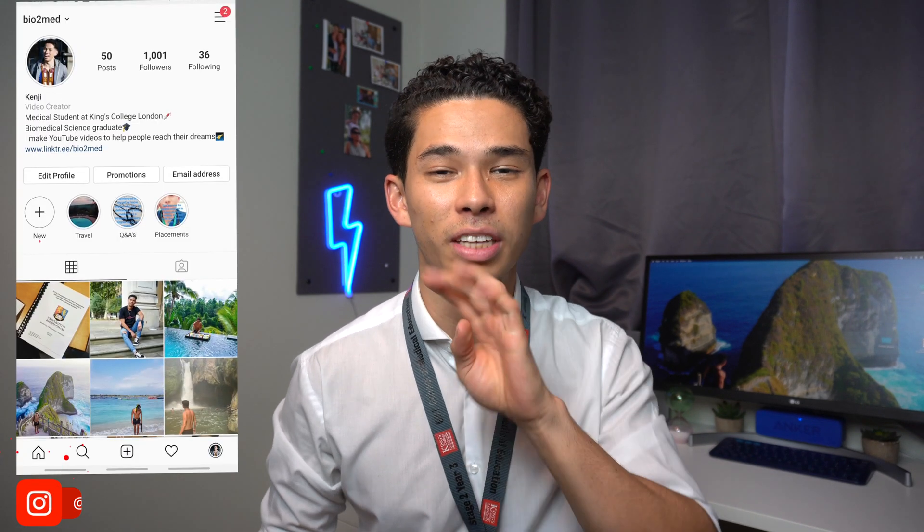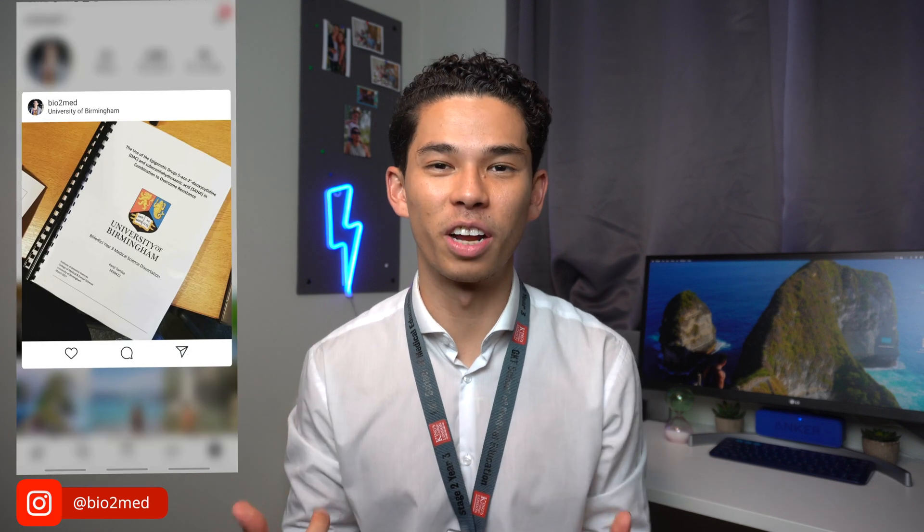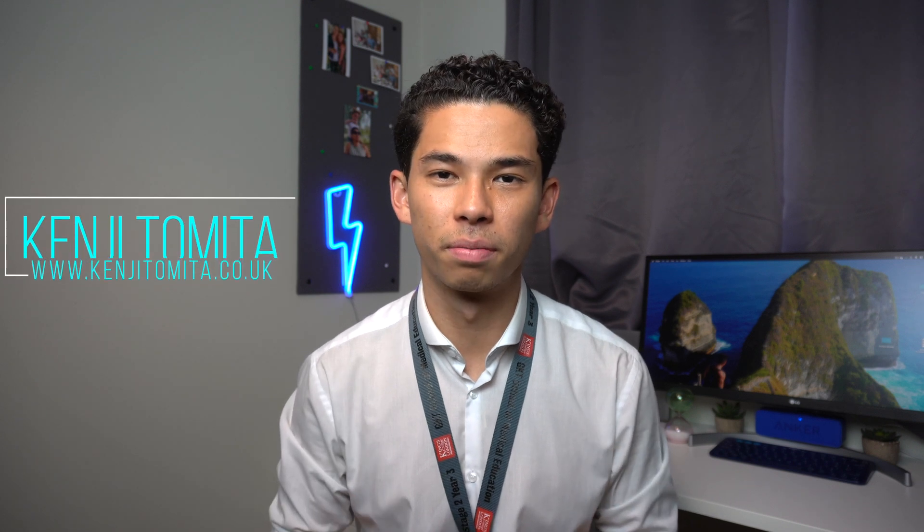Before I start the video I want to say four things. The first thing is: if you recognize me wearing the exact same clothes as in other videos, it's because I filmed this after my hospital placement. The second thing is that I do run personal mock interviews over Skype, so if you'd like to arrange a one-to-one mock interview with me, head over to my website.